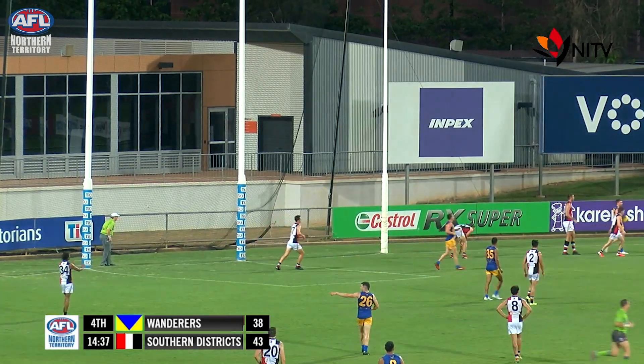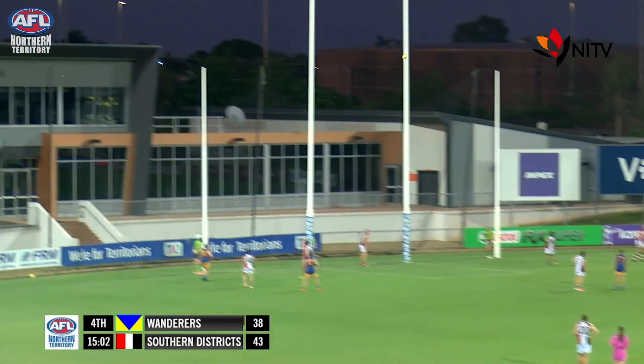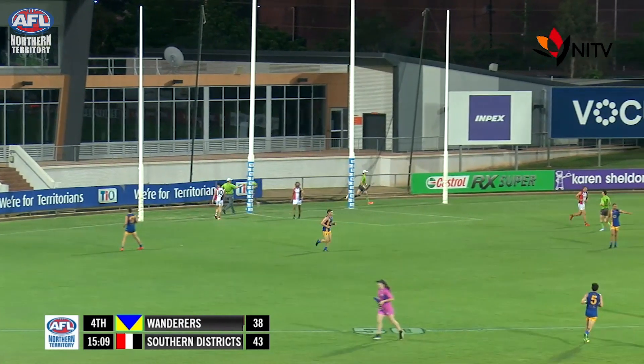But he's got a teammate there in Eddie. Eddie marks in the right forward pocket. Banana or left foot? Looks like he's going the banana from 15 metres out and he's kicked right across the face of goal and just squeezed it in from behind. The margin is four points, 15 minutes gone.